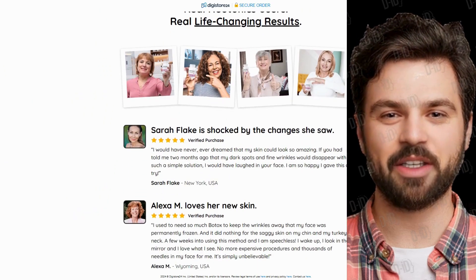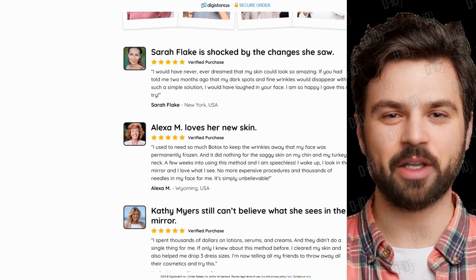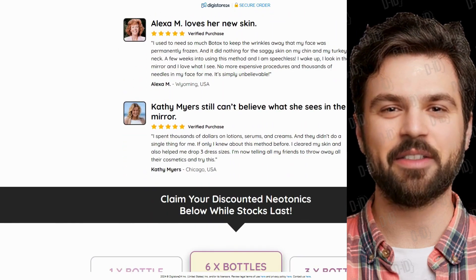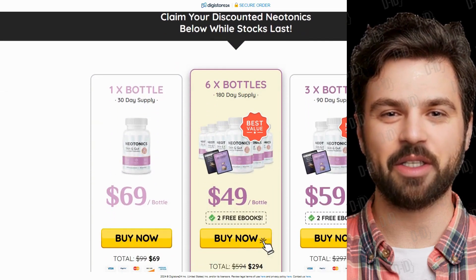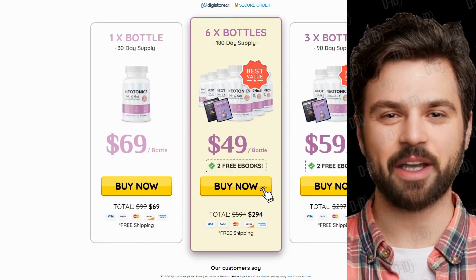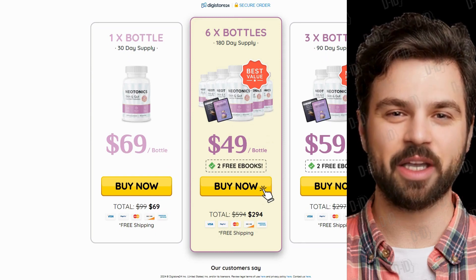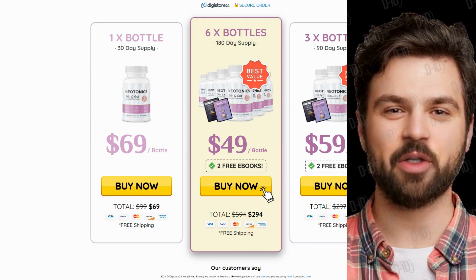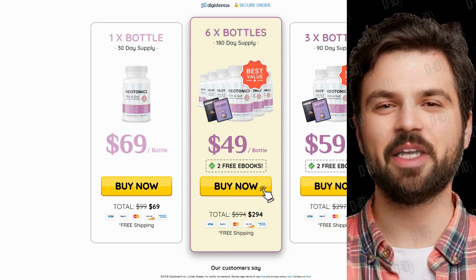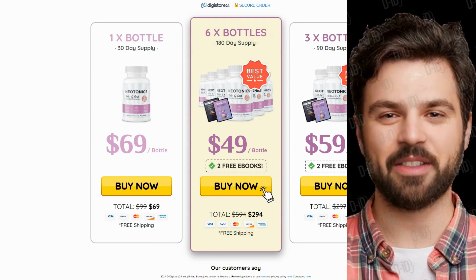So, what is Neotonics, and does it really work? The answer is yes, Neotonics does work. After numerous laboratory tests, researchers identified a natural formula with concentrated ingredients that yield excellent results. It contains 100% natural ingredients clinically proven to promote healthy and radiant skin, as well as aid in mechanical digestion.